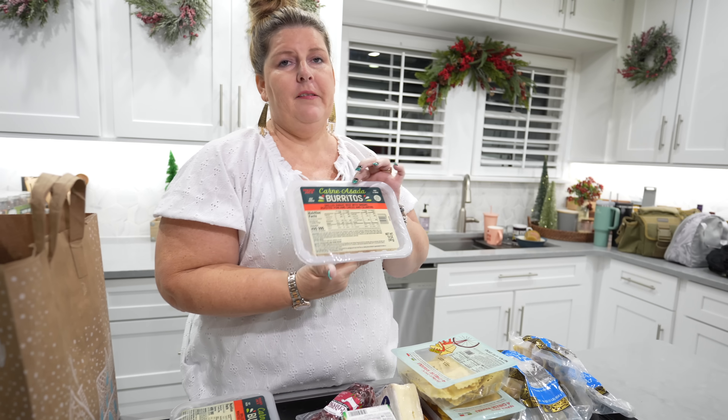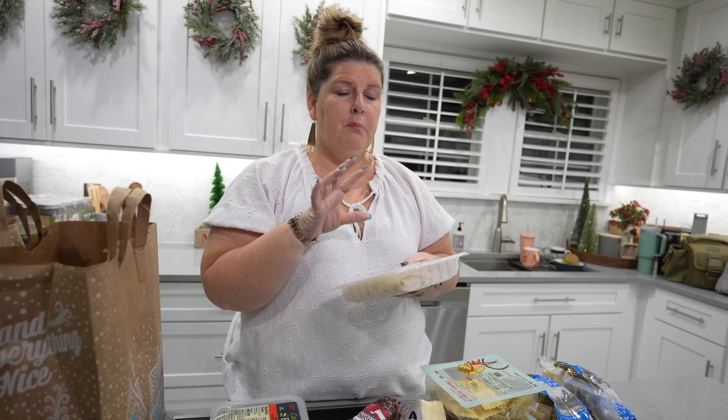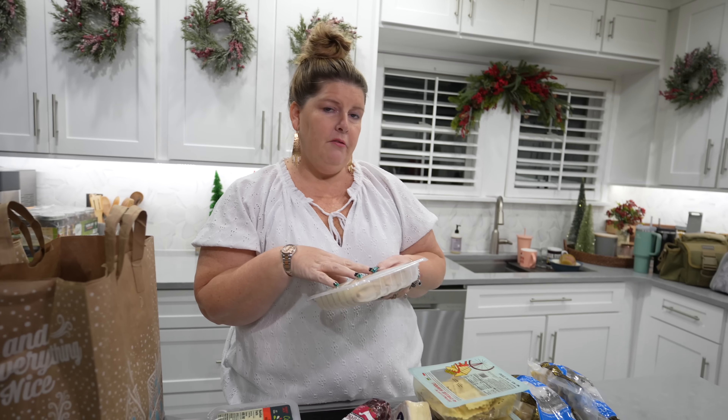I also got you some carne asada burritos - you guys are big burrito fans. You can either put these in the oven or the microwave, so you can pick and choose. There are two to a pack.